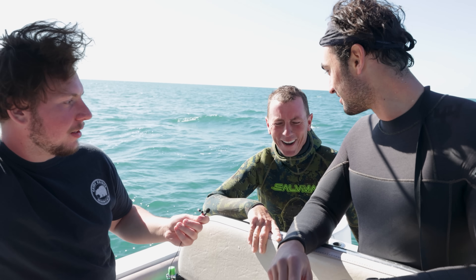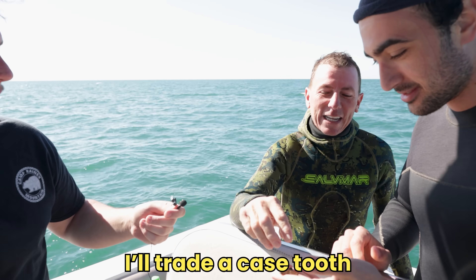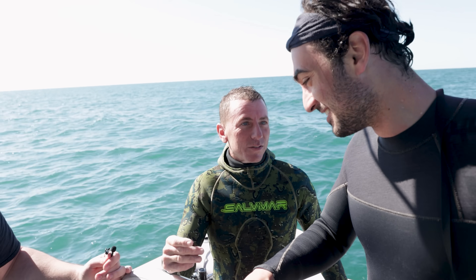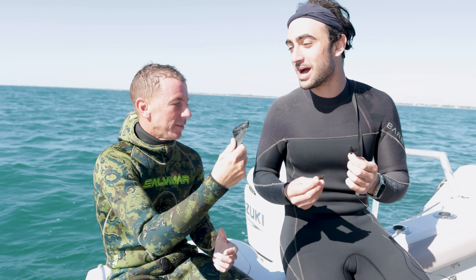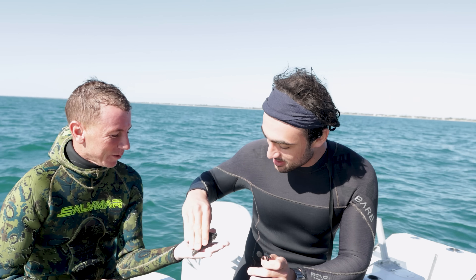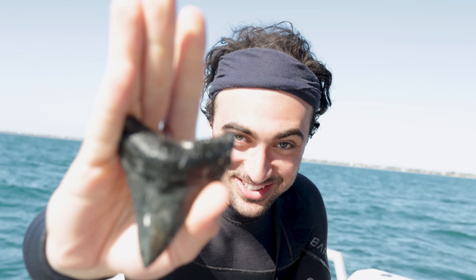I'll trade you that meg for that tiny mako. I indeed need that tooth — can you do it? Well yeah, why wouldn't I? I'm trading a case tooth for a case tooth. This mako would mean more to me in my case, and I know that meg would mean more to you than it would in mine. What a beautiful trade right there. I think it's fair. I appreciate having you guys today — I had a blast. Take this meg before I change my mind. It's been a pleasure doing business with you.